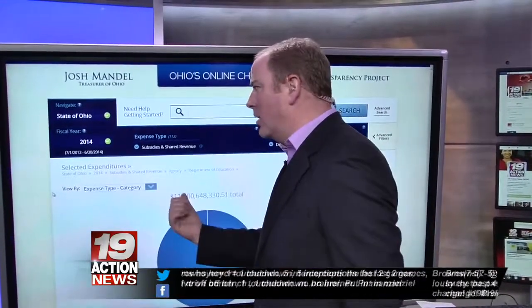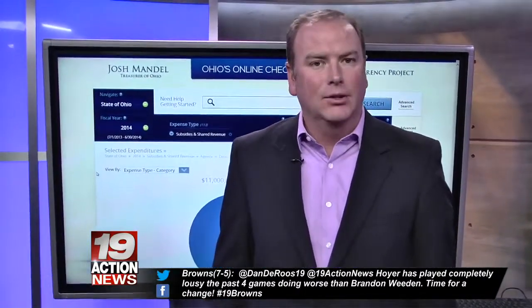If you want to use it, it's very interactive and very enlightening. Go to the 19 Action News Facebook page — I've put a link right there. Live at the Big Board, Dan DeRose, 19 Action News.